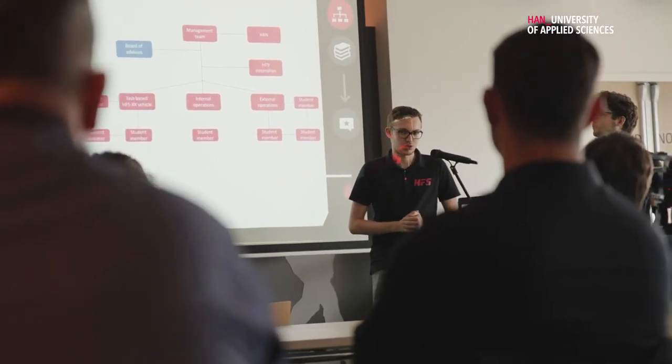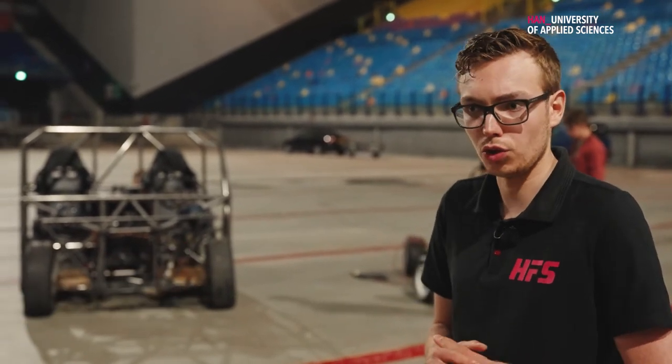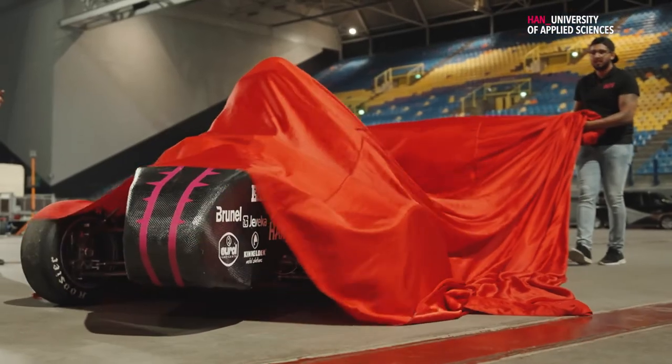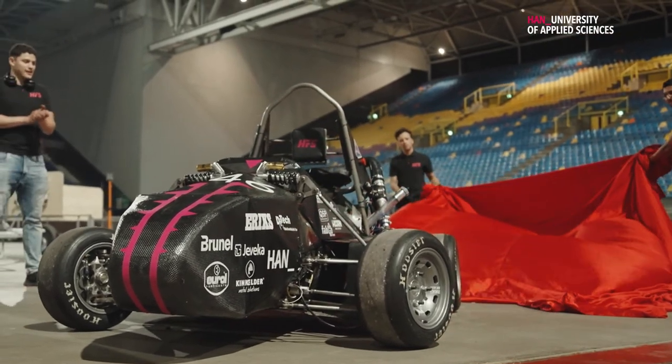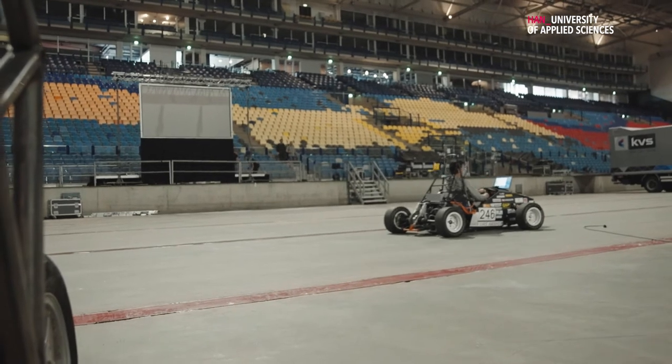During the semester, parallel to the build of the new car — the fifth car that we built — we also worked on the electrification of the first car that we made five years ago in 2015-2016, because from henceforth each of our cars is going to be electric.